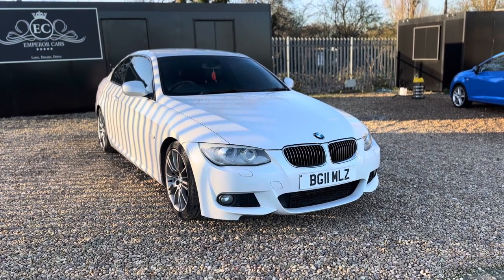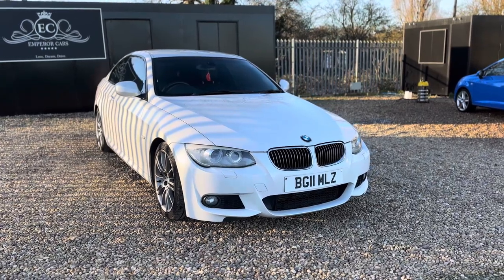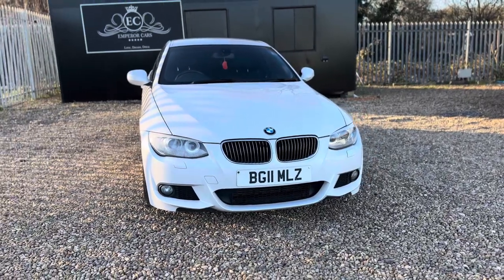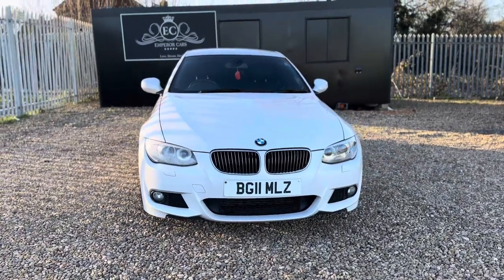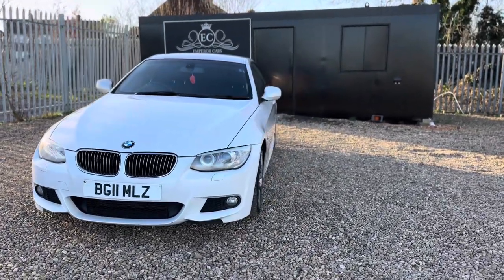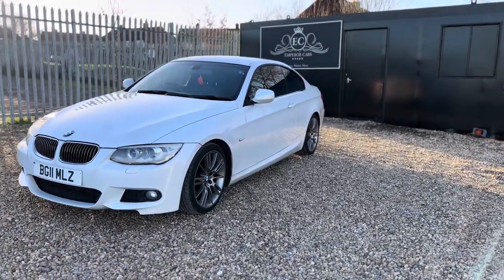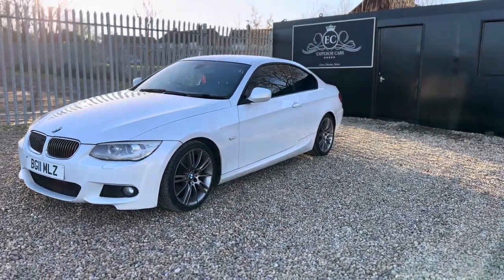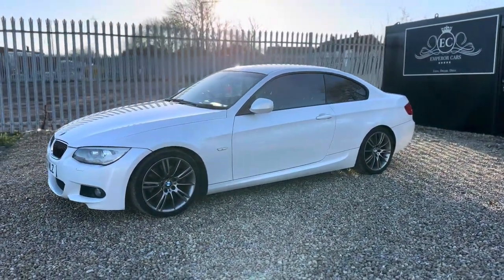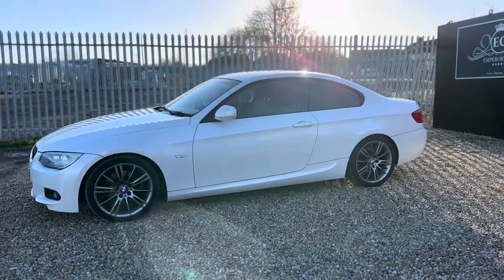Good afternoon ladies and gentlemen, thank you for viewing this lovely example BMW 330D M Sport manual that we have here at Emperor Cars. In this video I'm going to tell you a bit about this car so you know what to expect. First and foremost the car is finished in a lovely mineral white metallic, which is a kind of pearl oyster effect — it looks really really good. This car costs £37,205 from new and it drives absolutely fantastic; the condition for its age and mileage is brilliant.